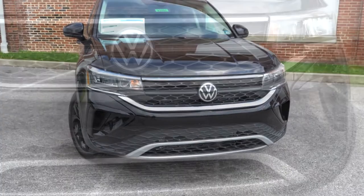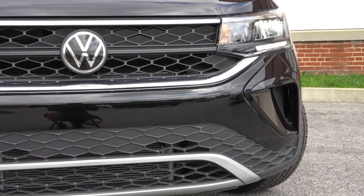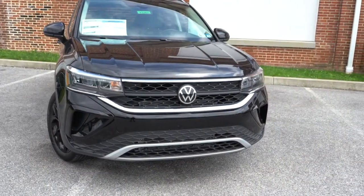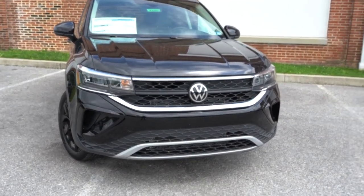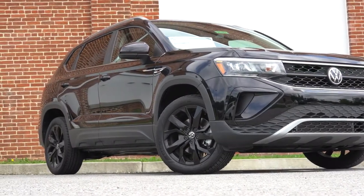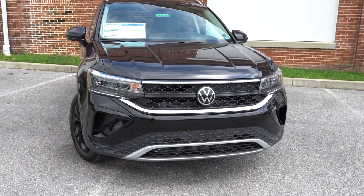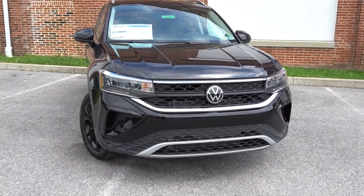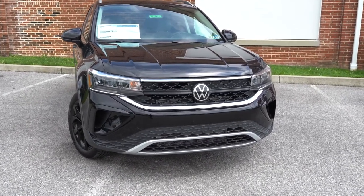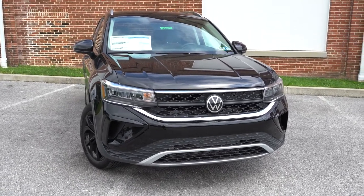Front air curtains help direct air around the wheels for better aerodynamics. The LED-lit center horizontal bar in the front grille is exclusive to the SEL; other trims get a matte black finish across the center. The SEL also adds an adaptive front lighting system, where the headlights swivel based on your steering angle to better illuminate curves.